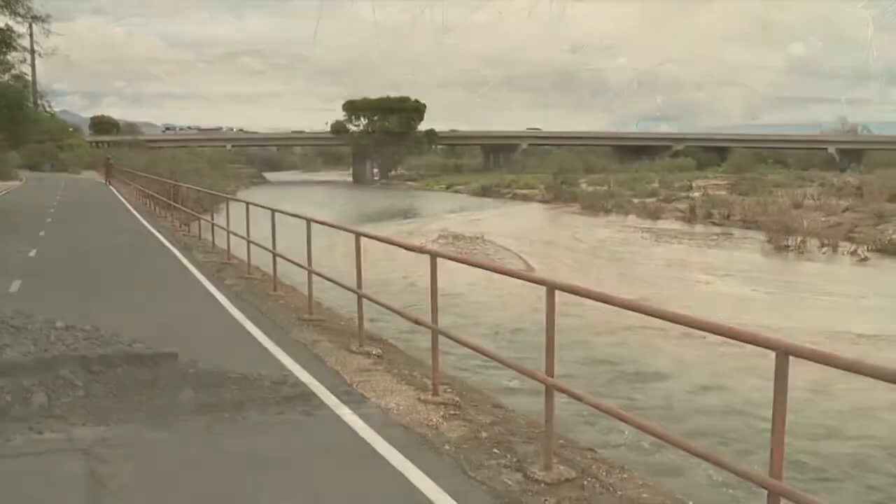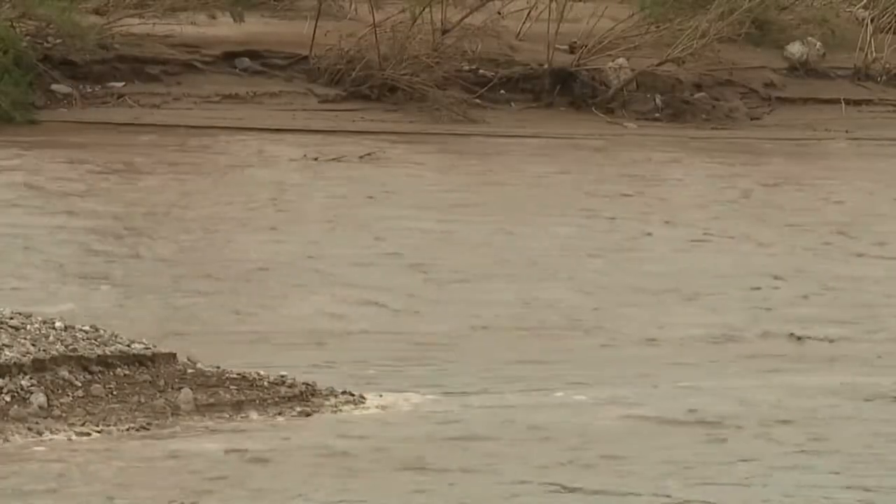To better understand monsoon rain, I met hydrologist Thomas Mikesner where the Tank of Verde and Pantano washes converge to form the Rito River. A professor and head of U of A's Hydrology and Atmospheric Sciences Department, Mikesner explains where all the water goes.